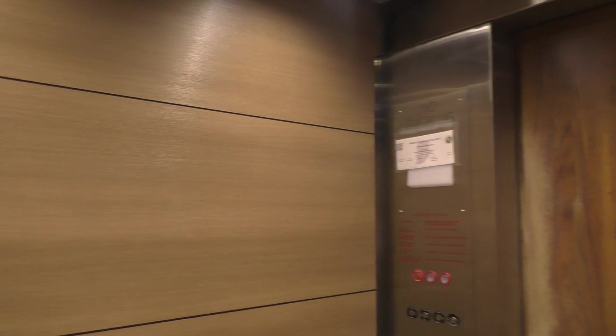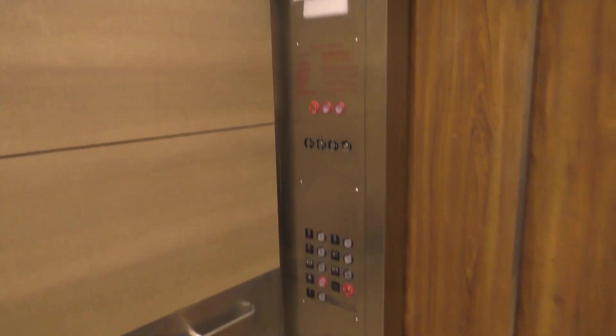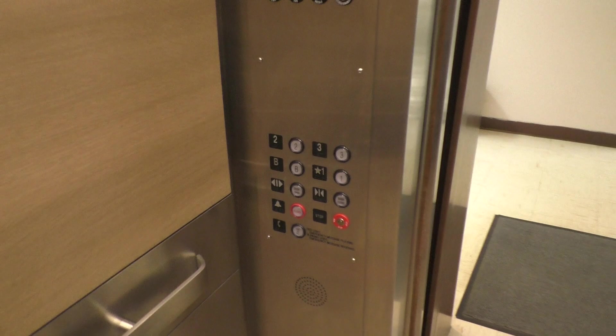Here we are back at the basement. And let's take one more ride.